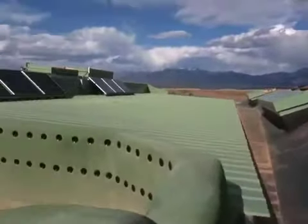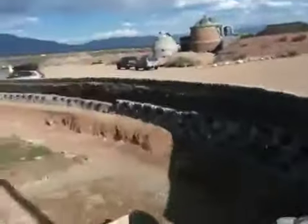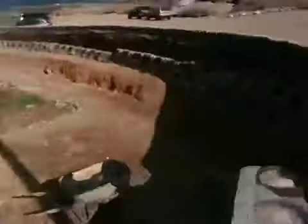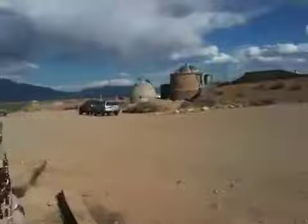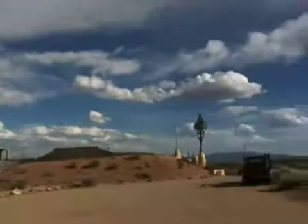Looks like they used EPDM — yep, did a pretty good job of it too. So this project was government funded. Looks like we're gonna go for a little bit more of a tour. They said that's the old visitor's center, this is the new one. I'm gonna go ahead and cut it here.